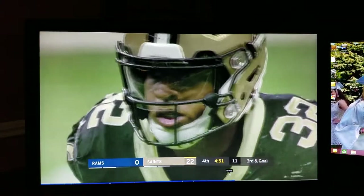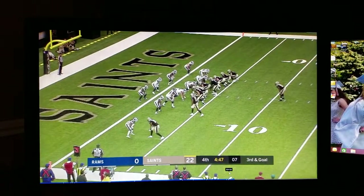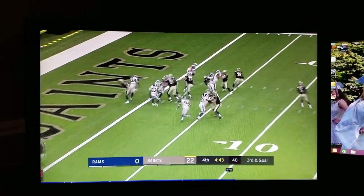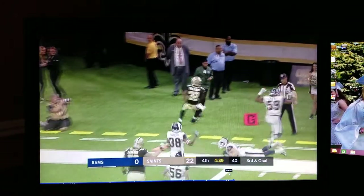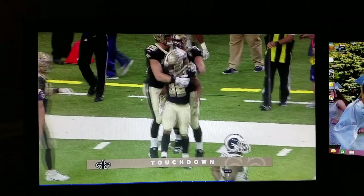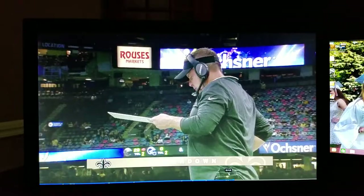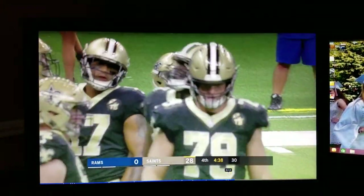You have to be able to complement one another as running backs in the league right now, and that's what complements Camara. Slight delay, Williams from the outside — he'll get that. Touchdown Saints! For a guy who likes to run people over, he did a good job of running away from people on that score.